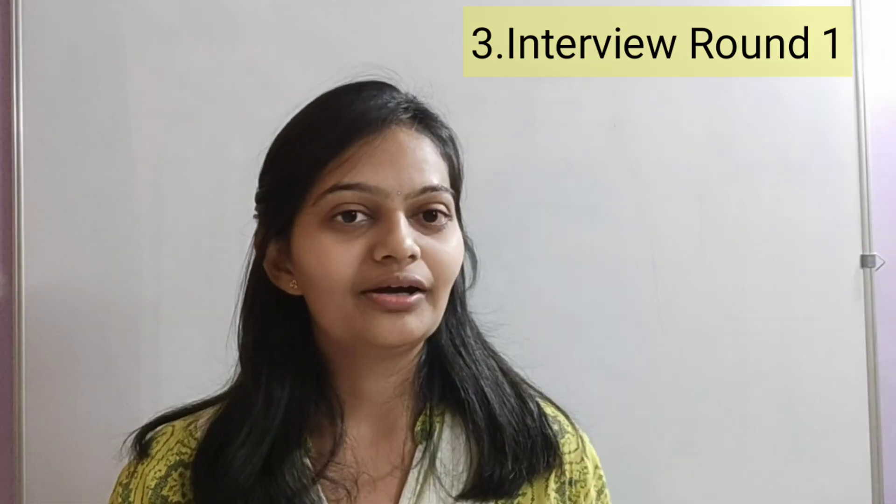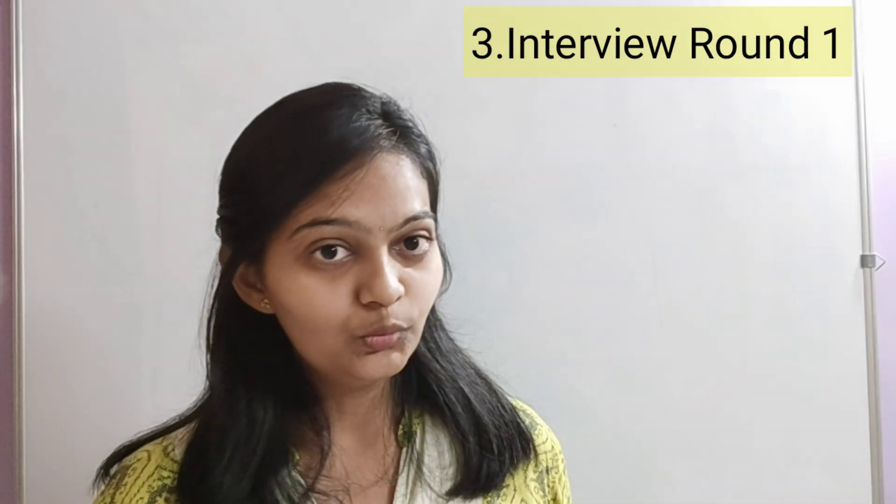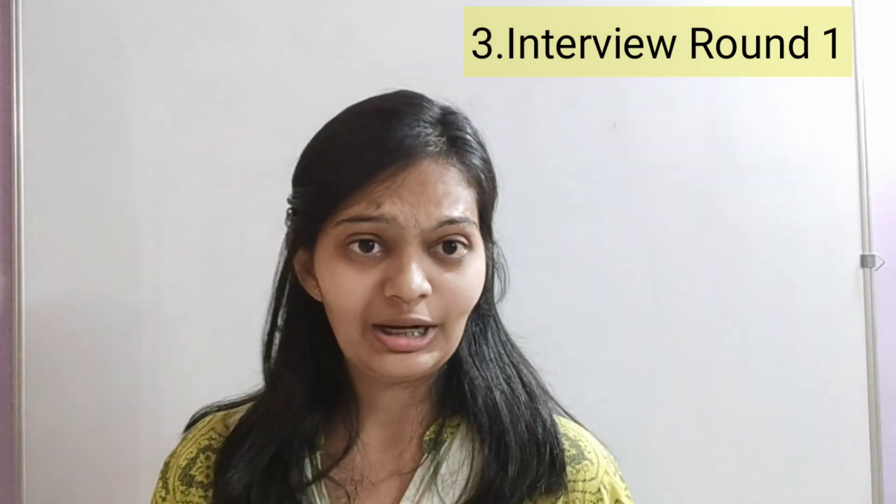The third point is round one of the interview. Based on different institutes and professors, the selection process might differ, but the evaluation will depend on a few key points. In my round one, they wanted to understand my research idea, and secondly, they wanted to check my knowledge in my field — since I was doing chemical engineering, they wanted to check whether my basic concepts were strong or not.